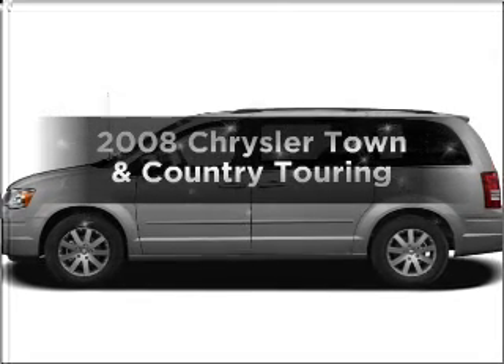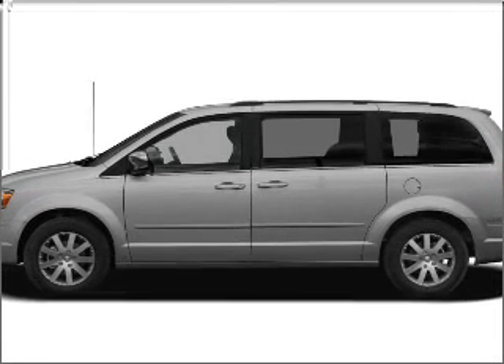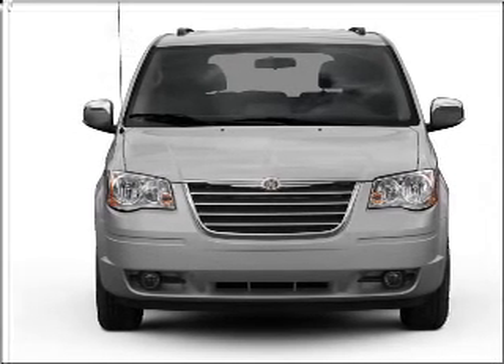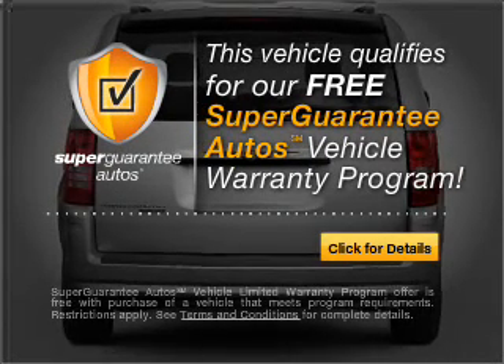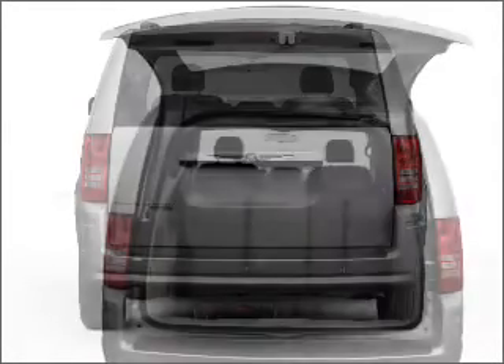Get noticed in this 2008 Chrysler Town & Country. This is the set of wheels you've been looking for, with a solid 6-cylinder engine that responds smoothly to its automatic transmission. This vehicle qualifies for our free Super Guarantee Autos Vehicle Warranty Program. Buy a vehicle and get a free warranty from us, only at EveryCarListed.com.